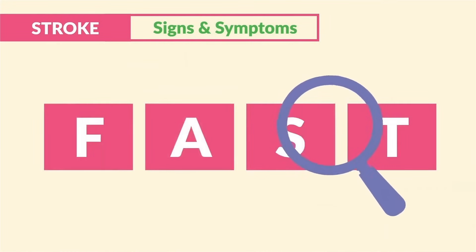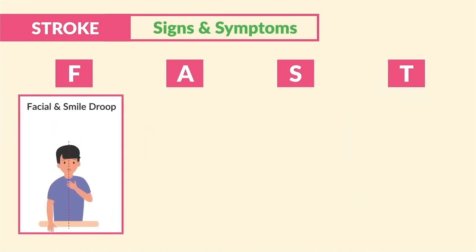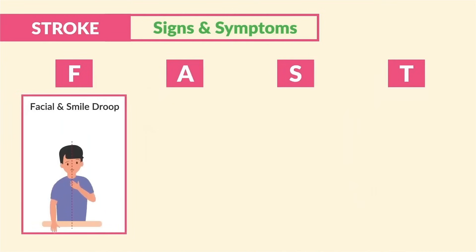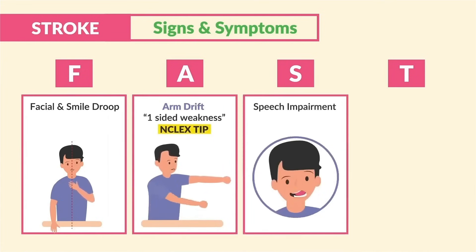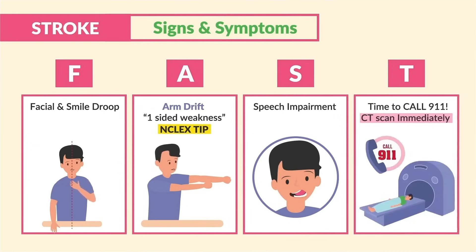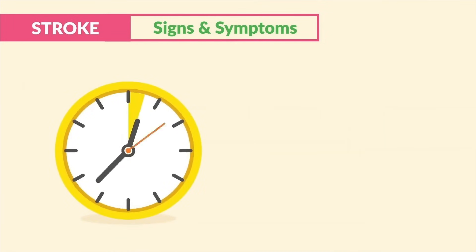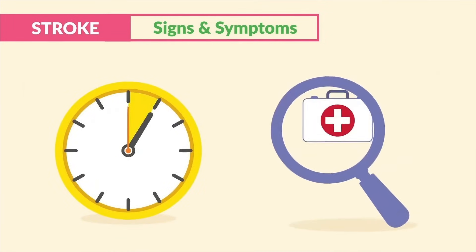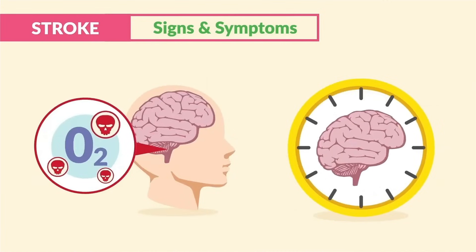For quick assessment, we use the popular acronym FAST, since acting fast saves lives. F for facial and smile drooping, A for arm drift — that one-sided weakness, S for speech impairment from the mouth and tongue, and T for time. We have to call 911 and get a CT scan immediately for any of these signs and symptoms, since this is known as the golden hour — we only have one hour to seek medical attention due to the lack of oxygen supply to the brain. Time is brain.